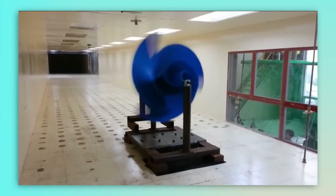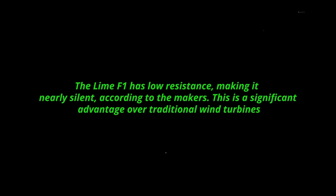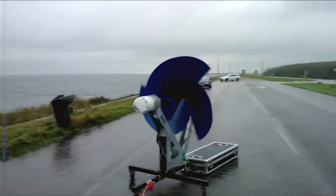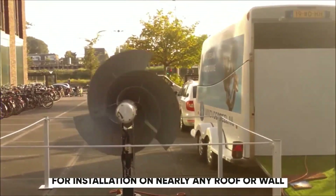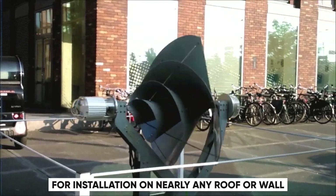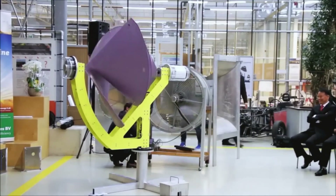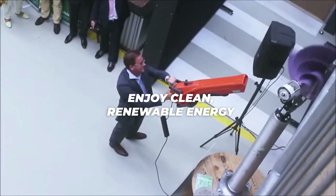The Lime F1 is not only efficient, but it is also extremely quiet. It has low resistance, making it nearly silent, according to the makers. This is a significant advantage over traditional wind turbines, which may be highly noisy and bothersome to people living nearby. The Lime F1 is also compact and light, making it appropriate for installation on nearly any roof or wall. It does not require a lot of room or a tall tower — simply mount it on your roof or wall and enjoy clean, renewable energy.